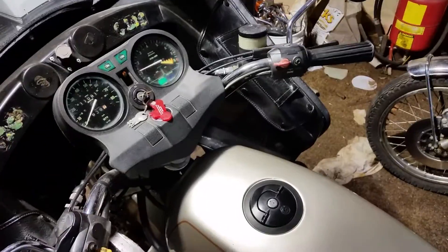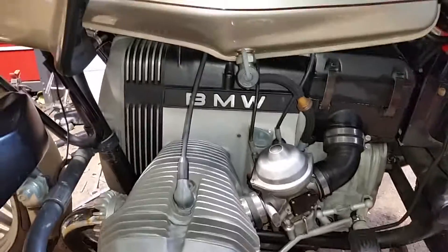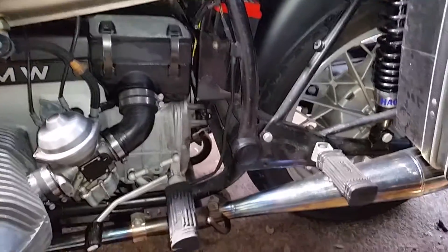Nice smooth engine. Has the original round top Bing carbs on it. Very clean bike — sure anyone would be proud to roll around on this.